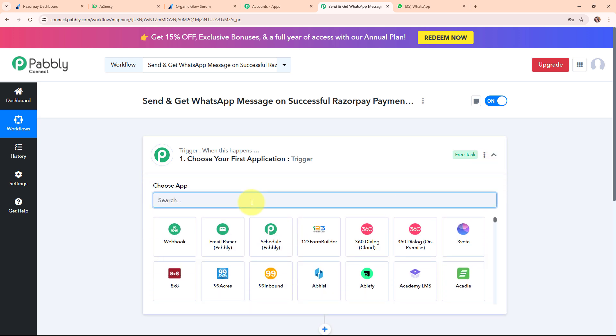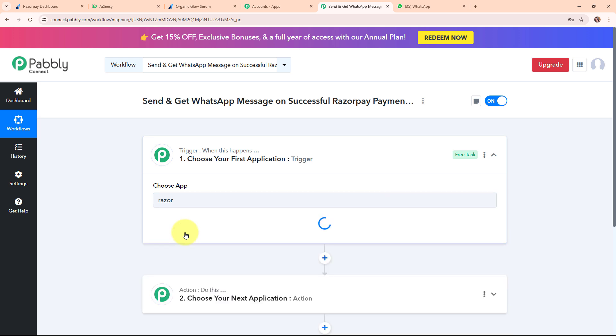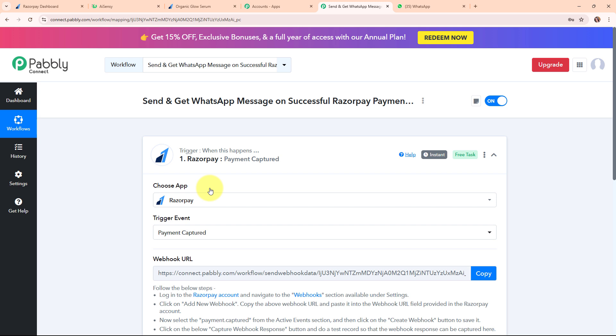I'm selecting my trigger application as Razorpay, as I am receiving new payments through it. Razorpay is a popular online payment gateway in India that makes it easy for businesses to accept payments using various methods like credit cards, debit cards, net banking, UPI, and more. In my Razorpay trigger step, I'm selecting the trigger event as 'Payment Captured', so that whenever a new payment is captured, Pabbly Connect will automatically capture the response and this entire workflow will get triggered.